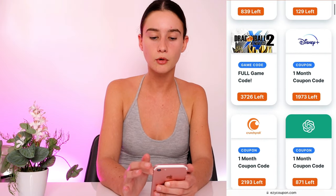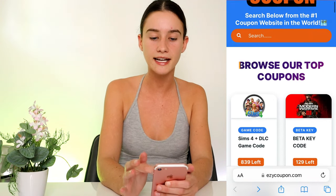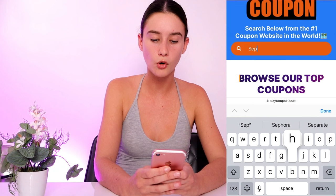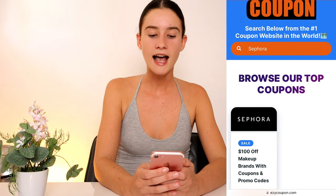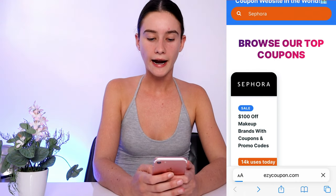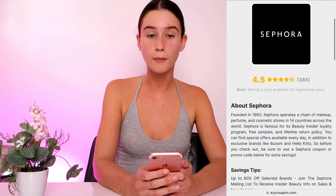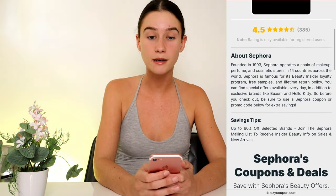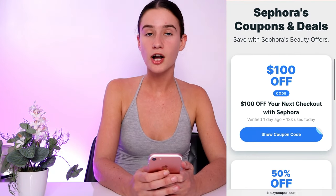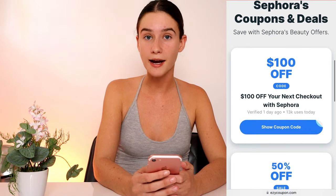Once you're at easy coupon, you can scroll through all their deals and coupons, or just go straight to the search bar like I'm going to do. Type in Sephora and press done — as you can see it pops up. Click on the Sephora icon and it's going to take you to all the promo codes. These are the best promo codes out there.